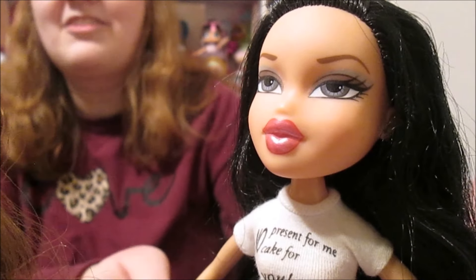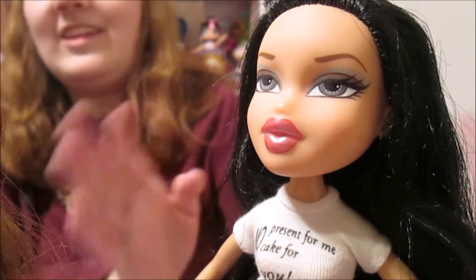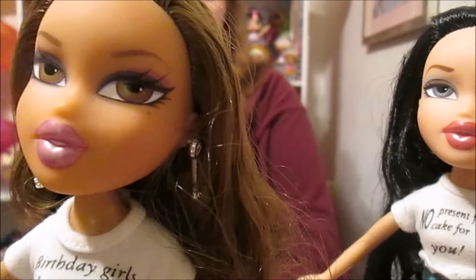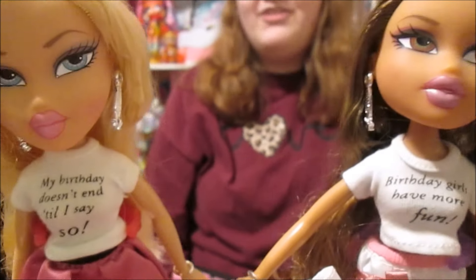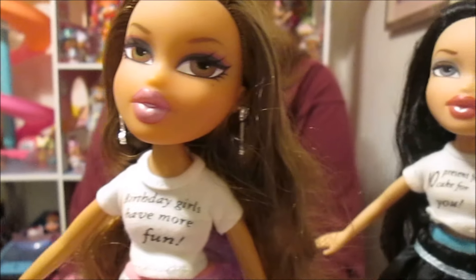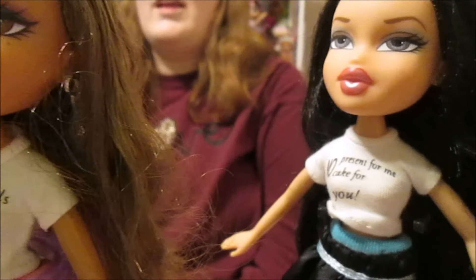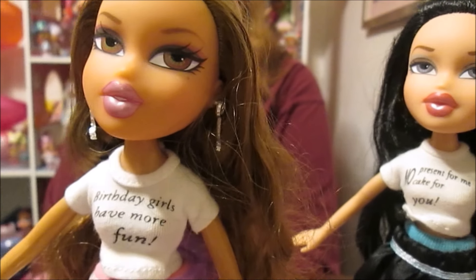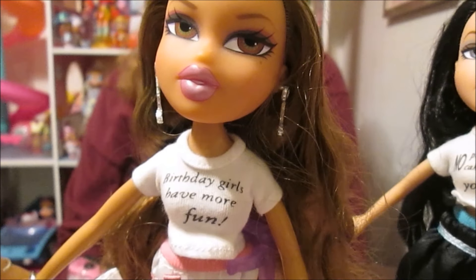They all have very cute faces — it's really fun. They have very cute, kind of playful expressions to them. And then they have these really sassy t-shirts. It's just a really fun, very fun Bratz line. It definitely stands out among some of the birthday stuff they did later. I feel like this and Birthday Bash are like the standouts of the Bratz birthday lines.